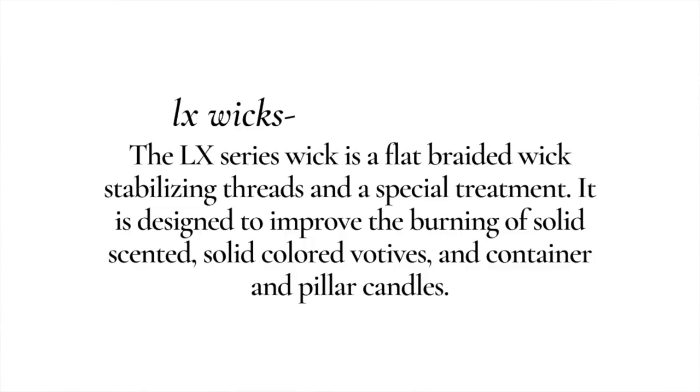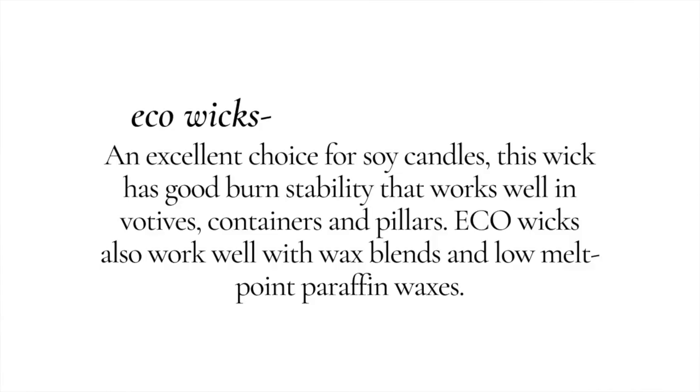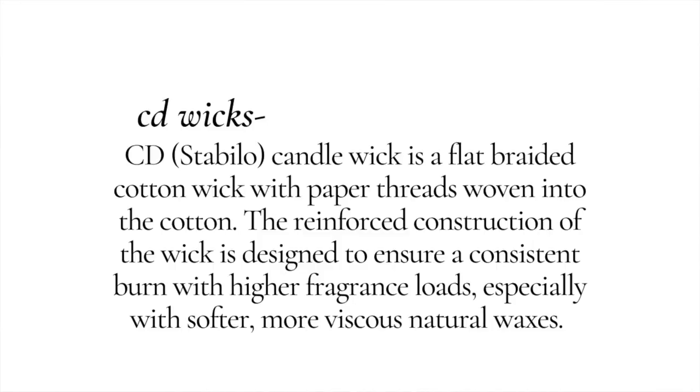LX wicks are designed to improve the burning of solid scented, solid colored votives and container and pillar candles. ECO wicks typically work best in soy waxes and lower melt point peripheral waxes. CD wicks are designed to ensure a consistent burn with a higher fragrance load, especially with softer, more viscous natural waxes. I started off using CD wicks, but now I use CDN wicks.